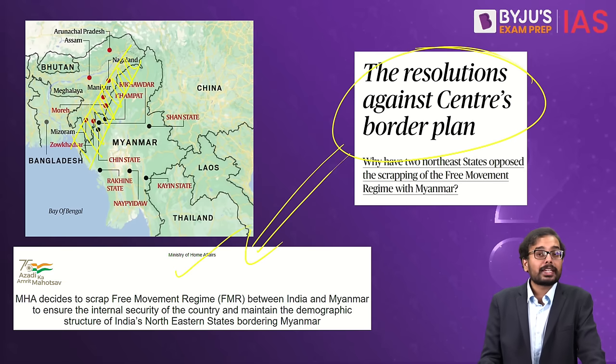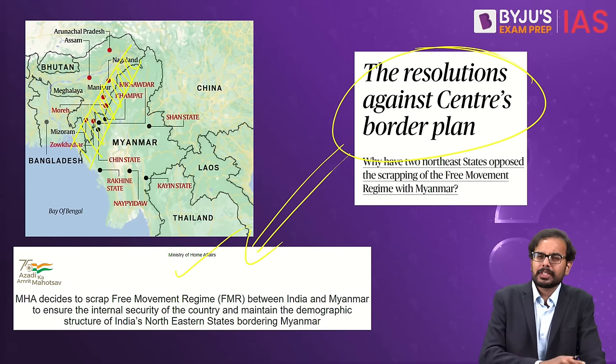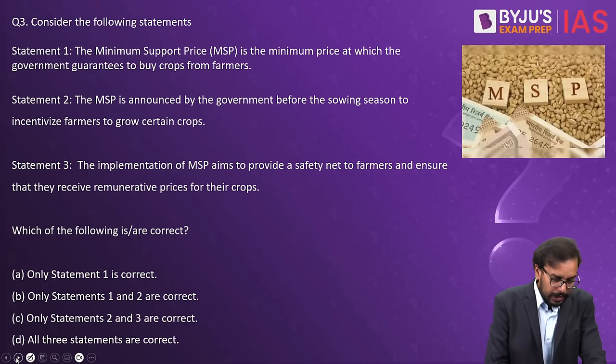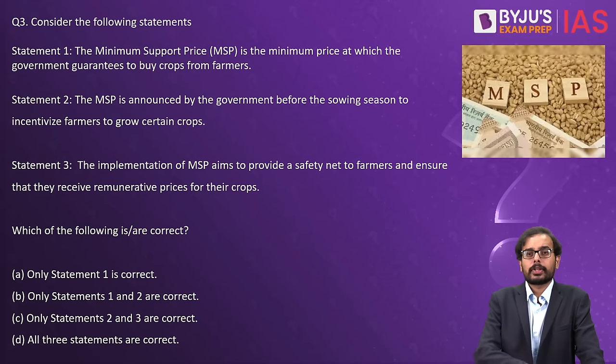The next question is on MSP — Minimum Support Price — which is very much in the news every day because of the farmer protests around Delhi.